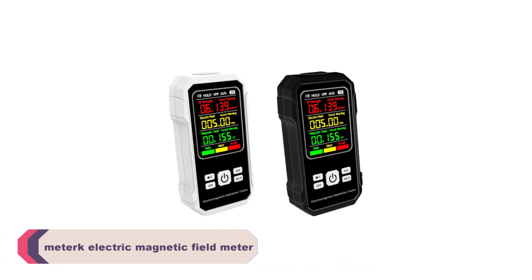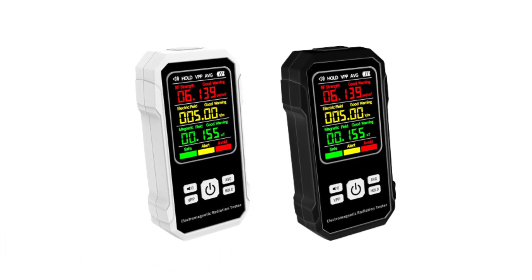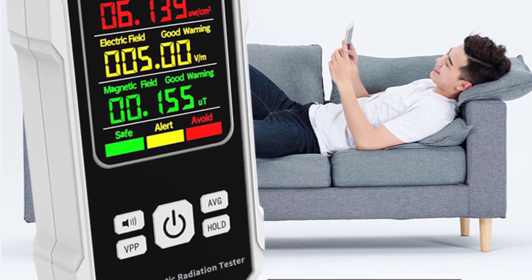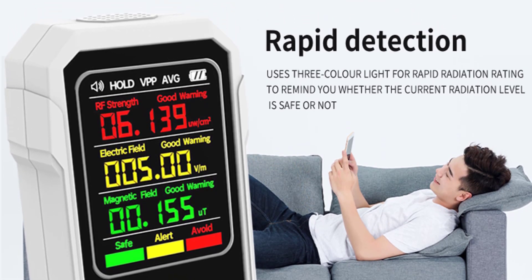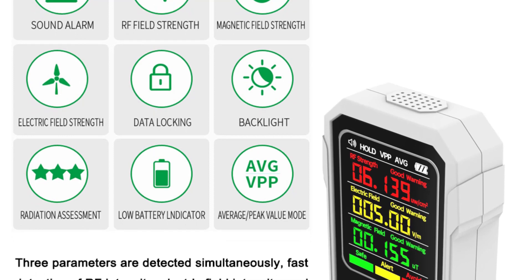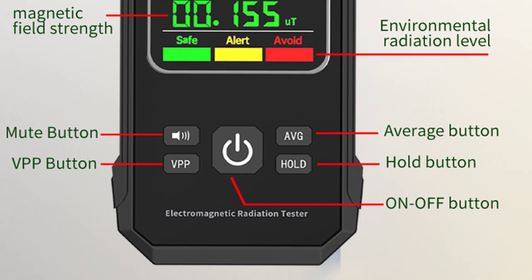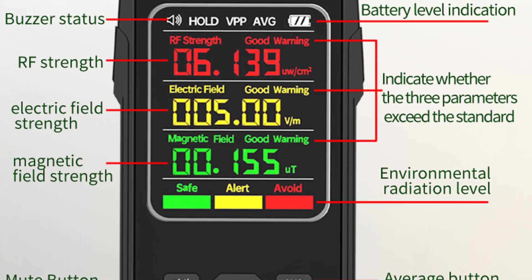Number 3: METRIC Electric Magnetic Field Meter. I recently purchased the METRIC Electric Magnetic Field Meter, and it has exceeded my expectations. As someone concerned about the potential health effects of EMFs, I wanted a reliable and easy-to-use device to measure and monitor EMF levels in my environment. The build quality is impressive, featuring a sturdy ABS plastic construction with a blue and black color combination. One of the standout features is its wide test bandwidth, with a range of 30 Hz to 300 Hz, covering frequencies commonly associated with household appliances, power lines, and other EMF-emitting sources.